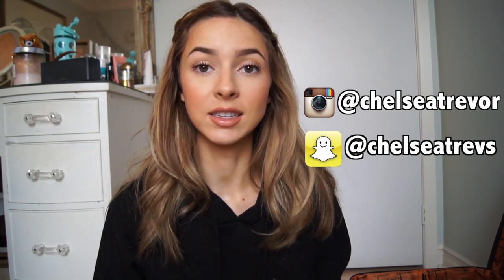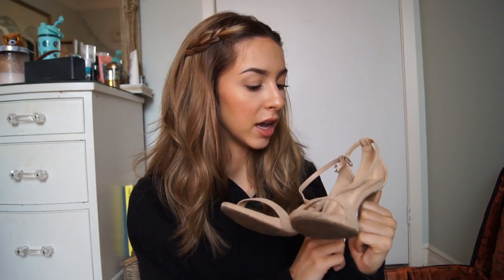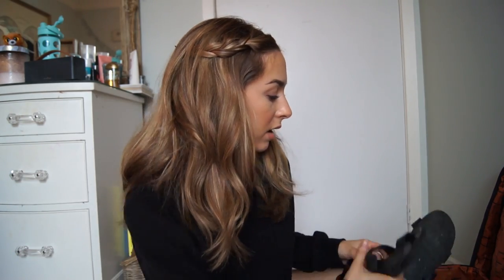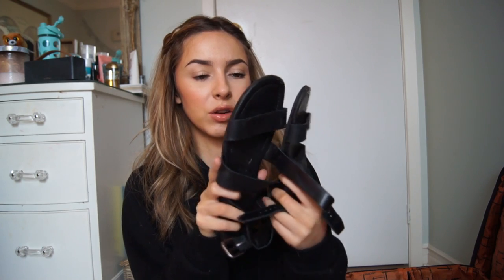I'm just going to be going through all the stuff I've packed really quickly. First thing in here are these flip-flops by Rip Curl. I'm bringing a pair of heels by the brand Ann Michelle — just a nude, really plain pair of sandal heels. I'm also bringing my black sandals by Franco Sarto, a black strappy sandal, and I'm going to be wearing my Adidas Superstars on the plane.